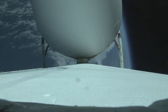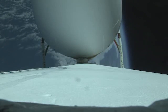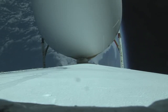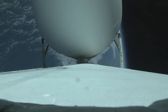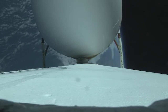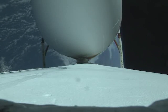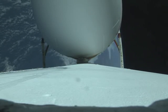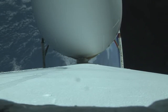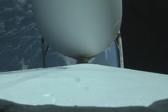One minute until port and starboard booster engine cutoff. All three RS-68 engines are showing good performance at this time. Vehicle body rates are near zero. Thirty seconds remaining now until the port and starboard booster engine cutoff.